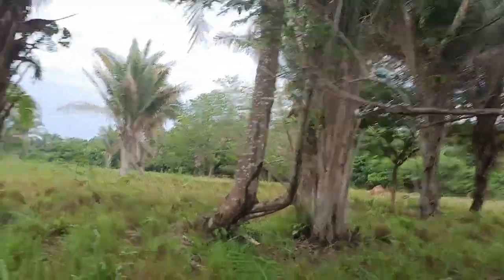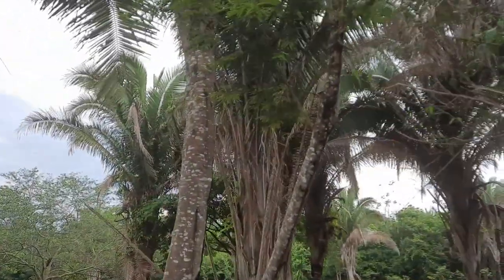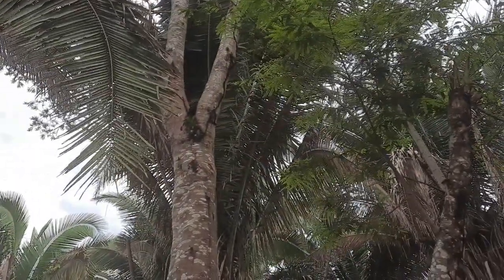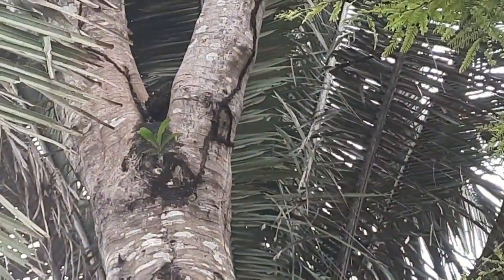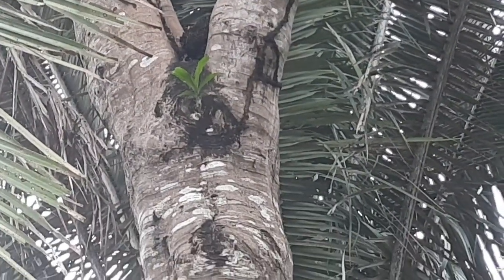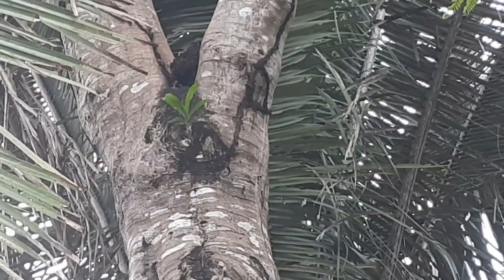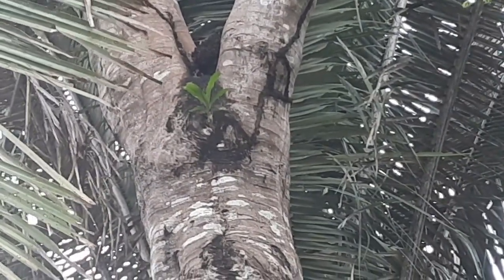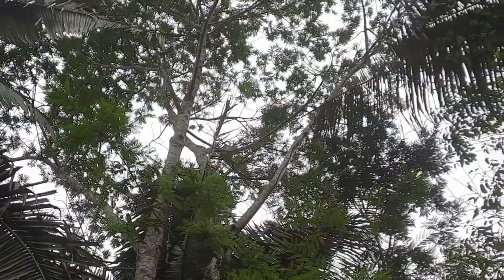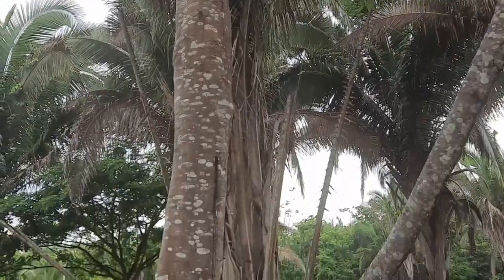Deixa eu mostrar pra vocês aqui uma orquídea que tem em cima da árvore. Desde que tá cavando o poço aqui, eu olhei ela e o Zéu já falou logo: não tira, não, deixa no habitat natural. É uma orquídea, gente. Incrível a natureza — não sei se é algum passarinho que come a semente, faz o cocô ali e ela gruda. Mas olha a altura que tá essa orquídea. Muito alta. Lá em cima mesmo, ela gruda as raízes sem terra, sem nada. Interessante, né, gente?